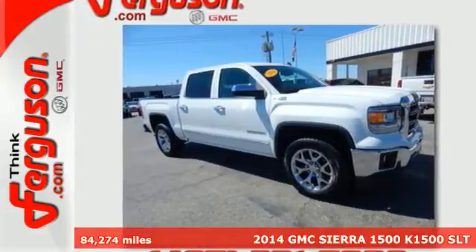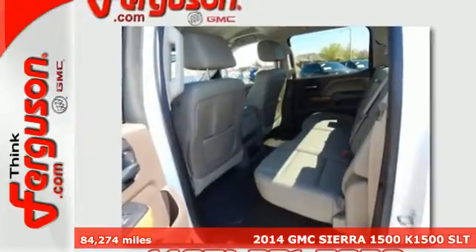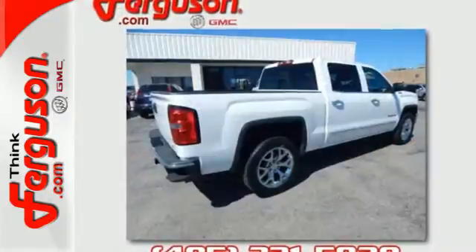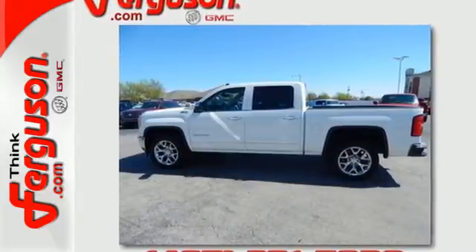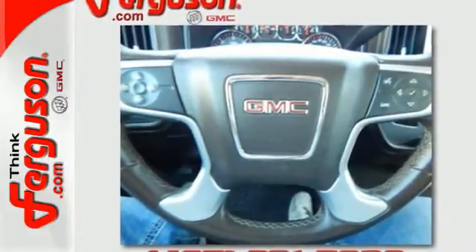It's a 2014 GMC Sierra 1500. This truck has been modified and adjusted to make it the quietest, smoothest pickup ever made by GM. It was designed not only to work hard, but to look good and deliver substance and style. Plus, this pickup comes nicely equipped with cruise control, air conditioning, a trip computer, and power windows and locks.